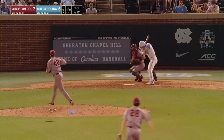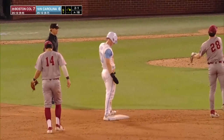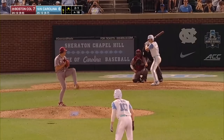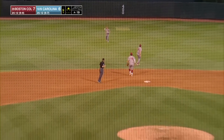Horvath goes — fastball misses inside — stolen base successful, and it's not even close. Vanderbreef up the middle — it's through — in comes Horvath. Tie game.